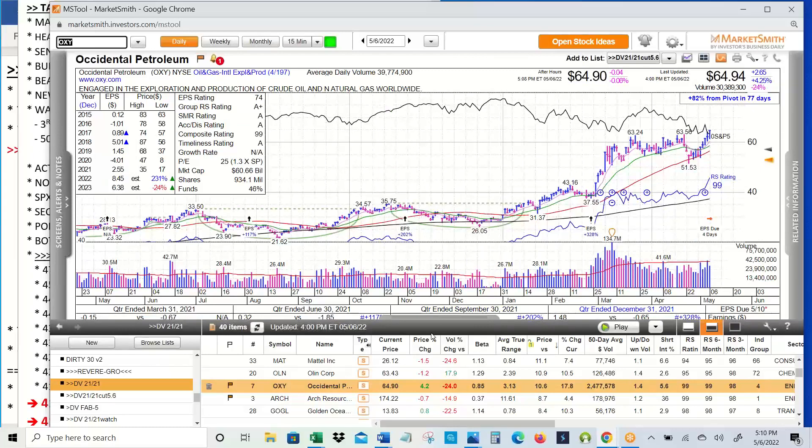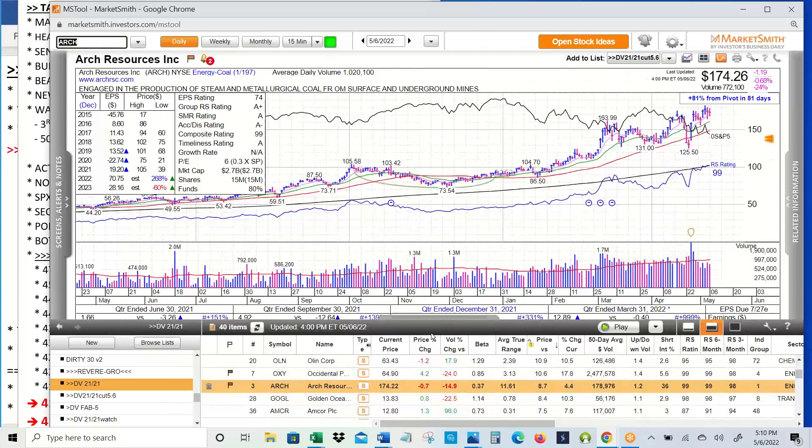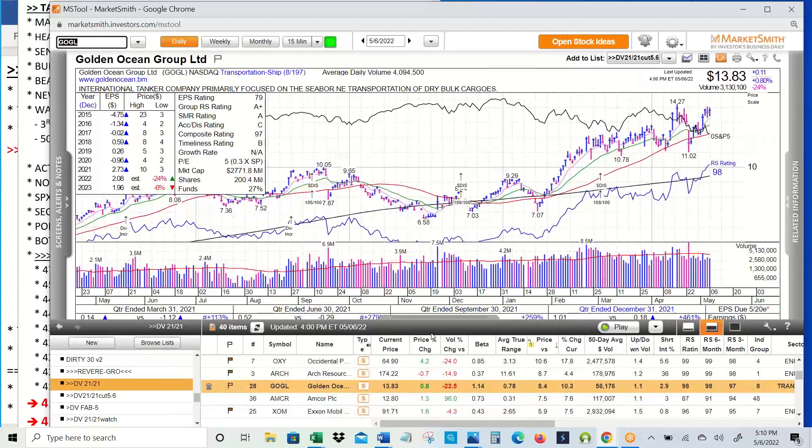Occidental — Buffett's buying it. If it's good enough for Buffett, it should be good enough for anybody else. Five straight up days, earnings next week, nice bounce off the 50-day moving average. Arch Coal, another coal stock acting well — great reaction to earnings, continuing higher. GOGL is one of the other shipping stocks in this list, near all-time highs.